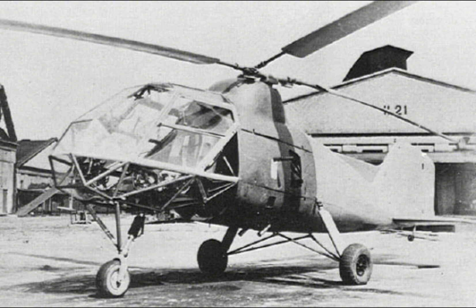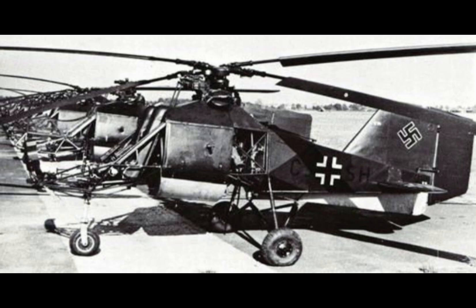Despite its innovative design and successful operational deployment, the FL-282 Colibri faced several challenges and limitations. One of the main issues was its relatively low production numbers. Due to the demands of the war and the focus on other military priorities, only around 24 FL-282 helicopters were built during the conflict, which limited the impact the Colibri could have on the overall war effort.